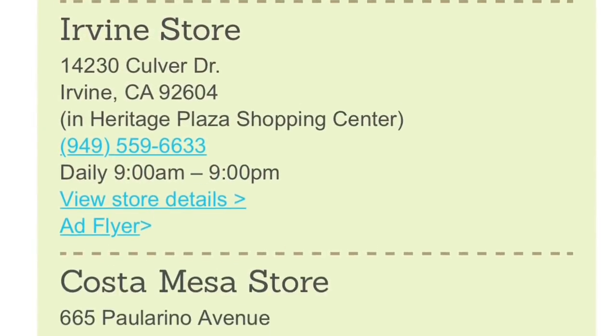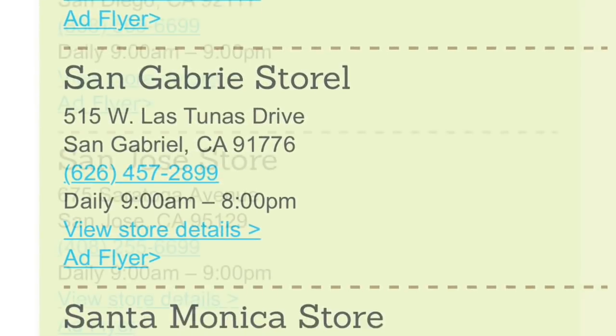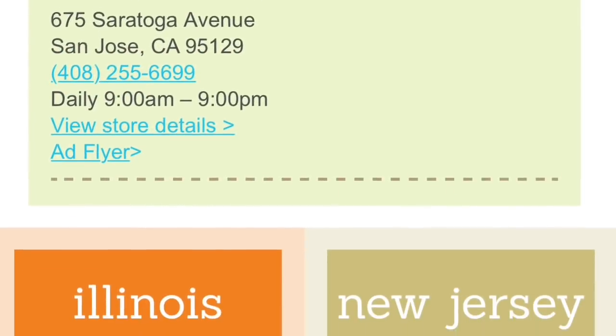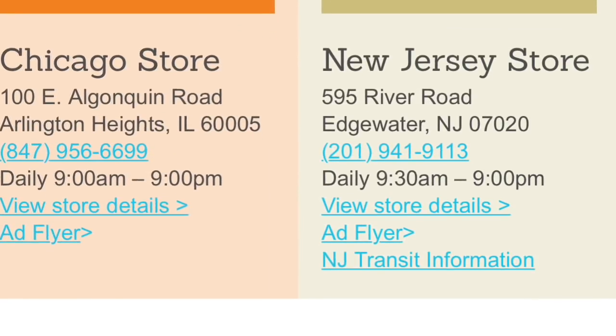Mitsuwa is a Japanese market that has a variety of stores in California as well as a few other states — there's Illinois, New Jersey, Texas, and Hawaii.